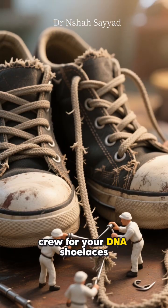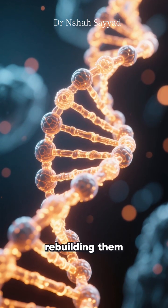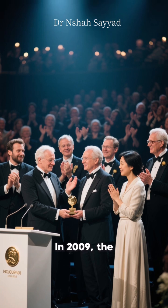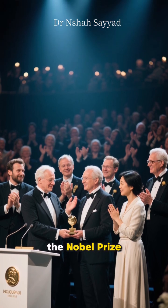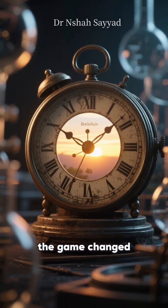Its job is to add back length to the telomeres, rebuilding them. In 2009, the scientists who discovered it won the Nobel Prize — it was that big of a deal. Suddenly the game changed.